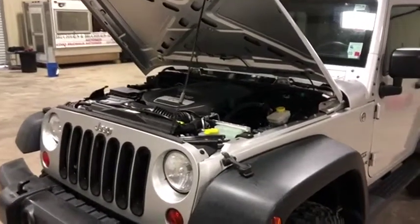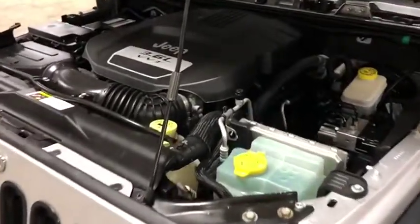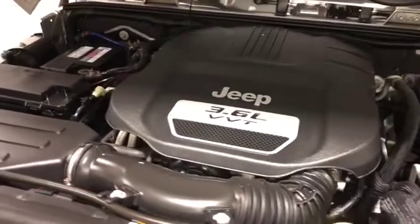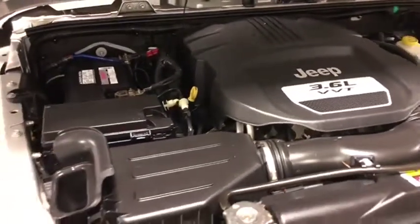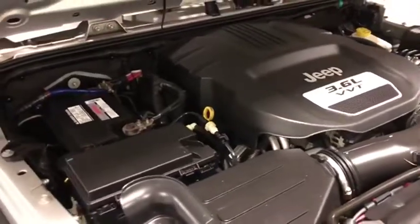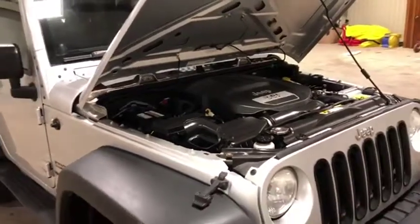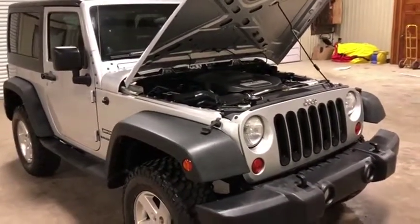What I'm going to do is walk by this engine so you can get a good look at just how it runs. As you can see and as you can hear, it seems to look good and run pretty good. They drove it in from about 60 miles away, so it does seem to do what it needs to do.